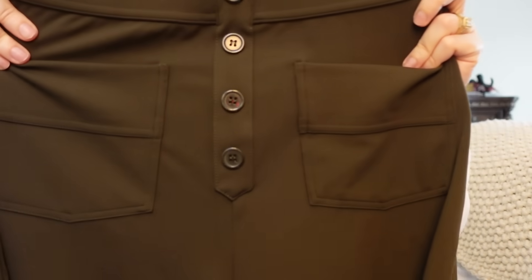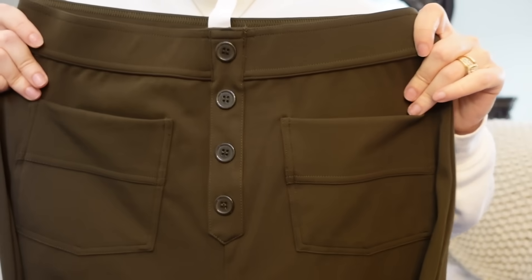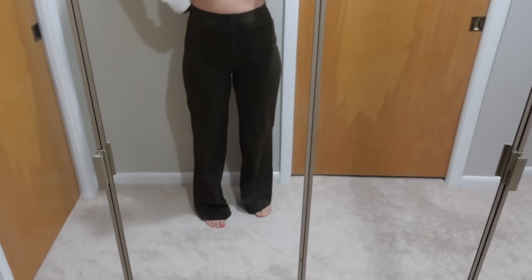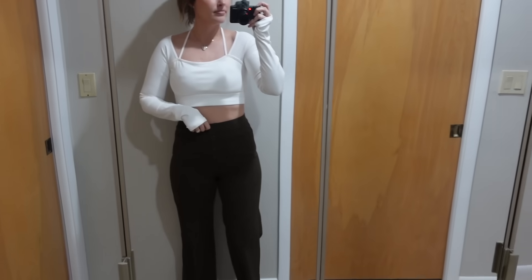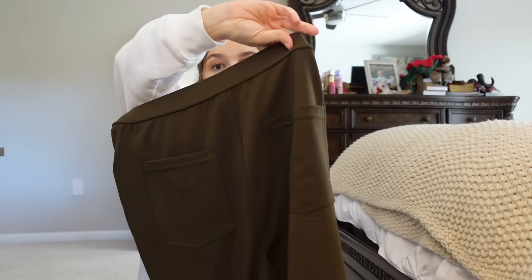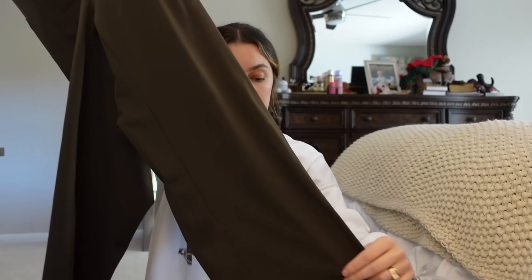They have amazing wide pant legs — fitted and so cute. I got them in an army green color and they button up, with beautiful buttons and little front pockets. But it doesn't actually require work — these just slide on like a pair of leggings. And they have butt pockets. Look at this gorgeous flare.